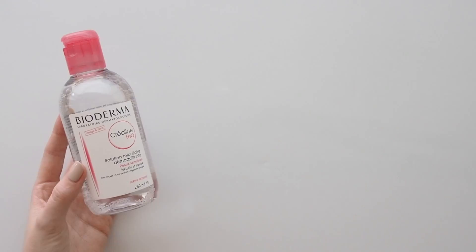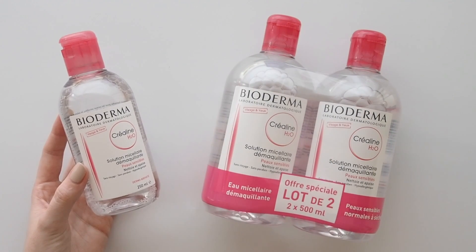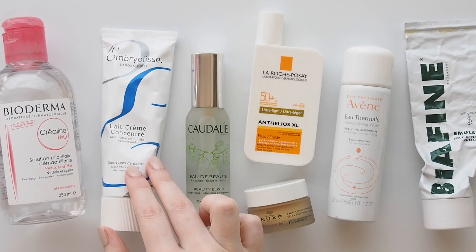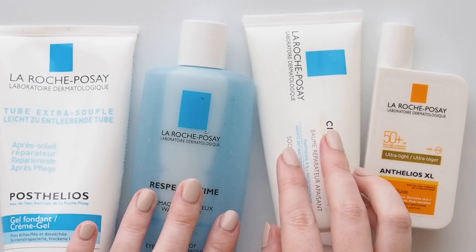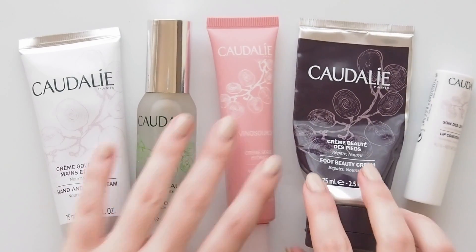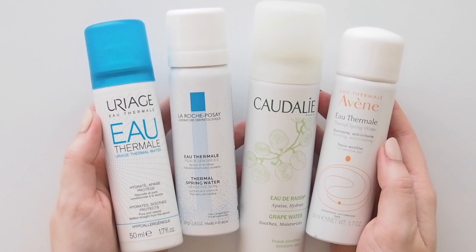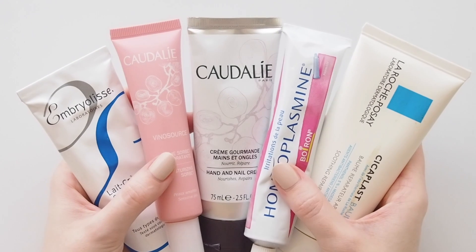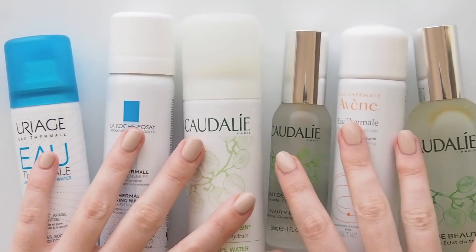For example, this standard 250ml Bioderma bottle in Australia costs the same as these two 500ml bottles in Paris, hence why I like to stock up. You'll find most of these items in just about any pharmacy in France and elsewhere in Europe, but my favourite spot is City Pharma in Paris, a maze of busy aisles with the best selection and lowest prices. Everyone's skin and preferences and budget is different, so I can't make recommendations — this is just my personal roundup of classics I like to stock up on.